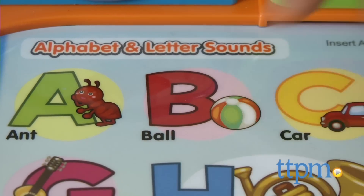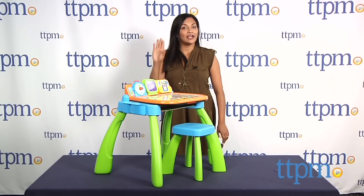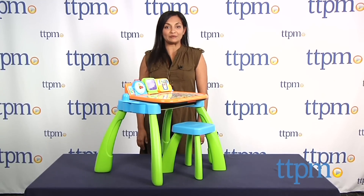Learning is fun when you have an interactive desk. Hey everyone, this is Maria with TTPM. Here we have the Touch and Learn Activity Desk from VTech.